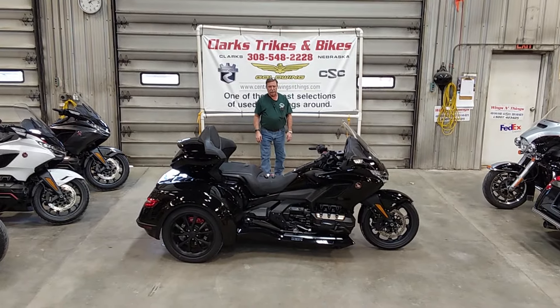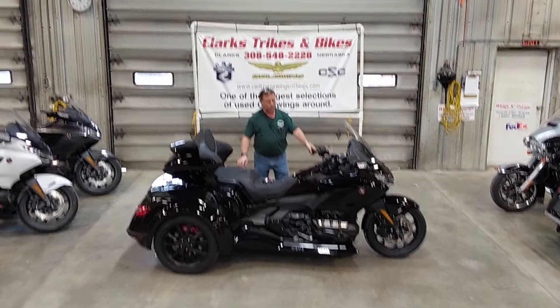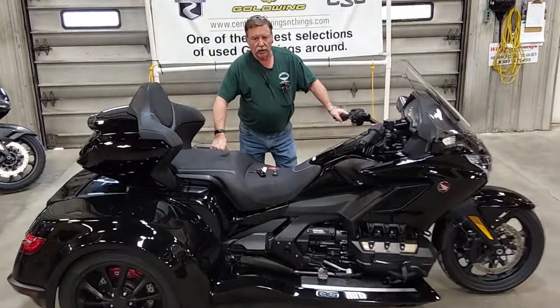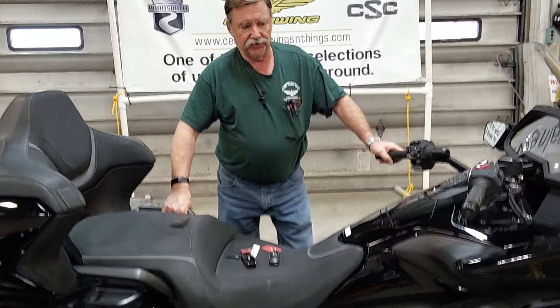Good afternoon everybody and welcome back inside Clark Strikes and Bikes, where we've got Eric on the camera for me this early afternoon. We have a gorgeous 2023 Honda Goldwing GL1800 CSC trike.